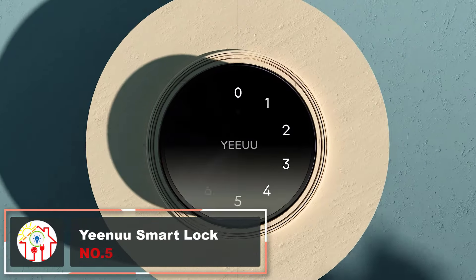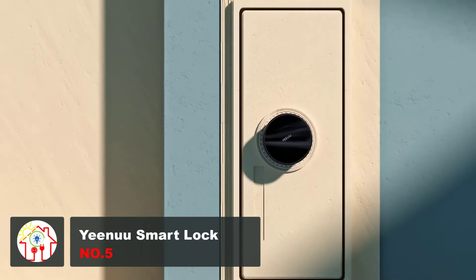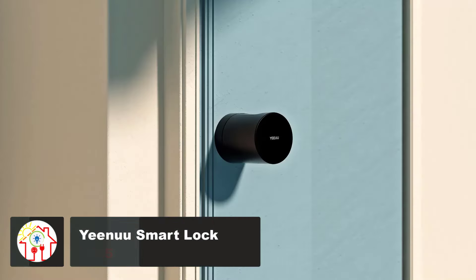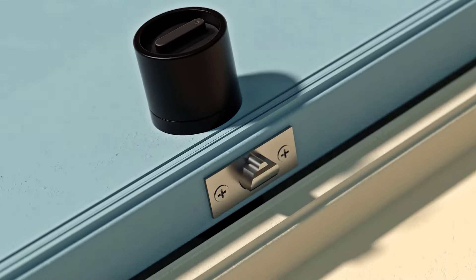Here's a super secure and smart doorman for your home that can make your life a whole lot easier. Yenu Smart Lock will take the worry out of getting into your home. Your phone, fingerprint, password, and card can all serve as the key.